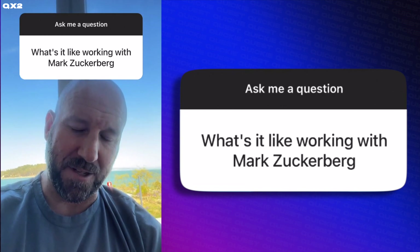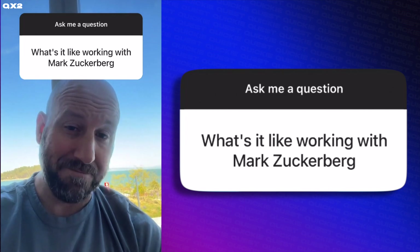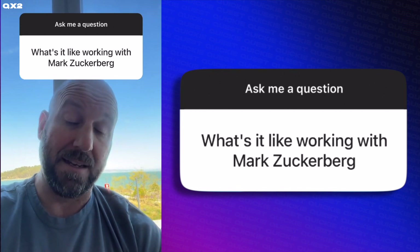No good way to answer this question without sounding like a sycophant. The truth is, I like working with him — otherwise I wouldn't be. I don't have to do this. He's a great boss. He's caring, he's thoughtful, he's funny, and he's always trying to do the right thing.